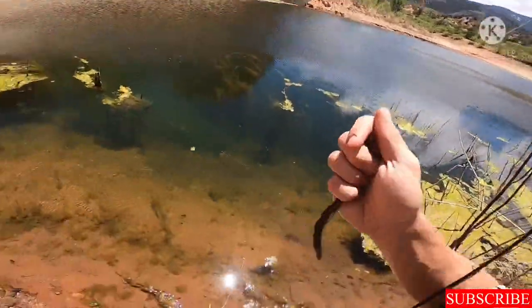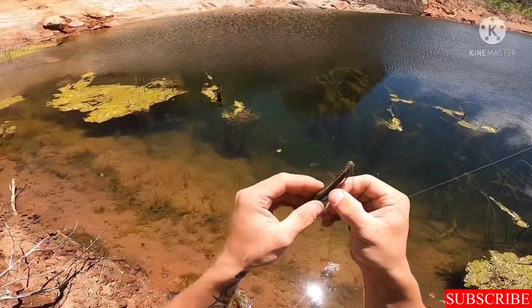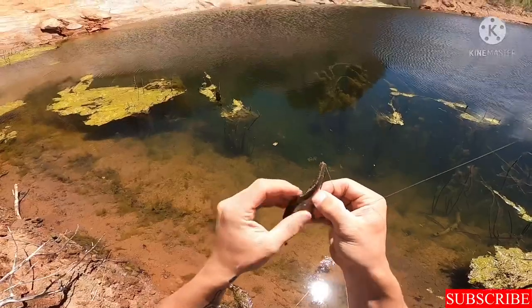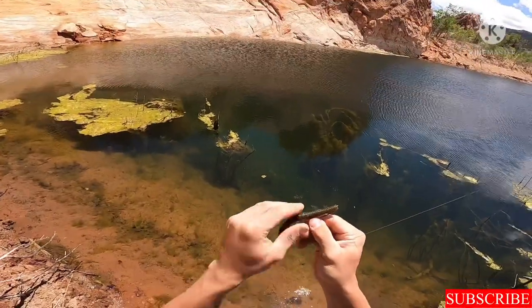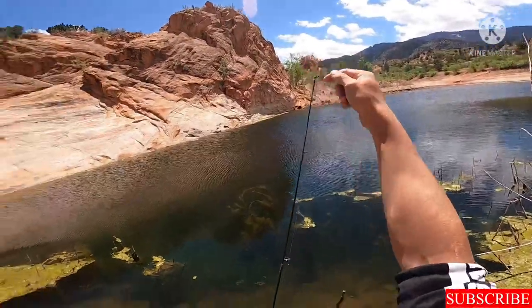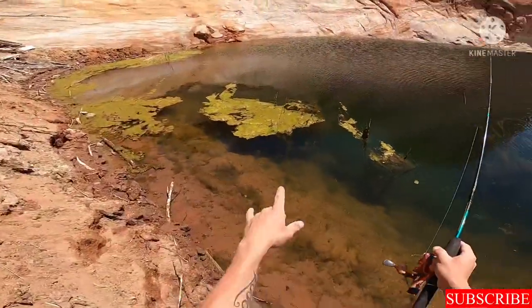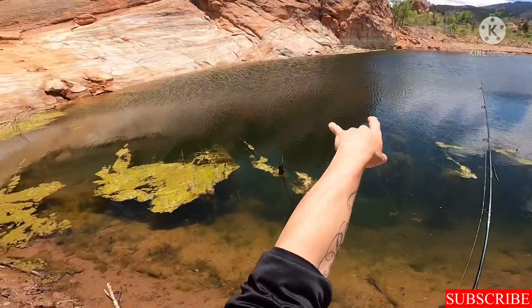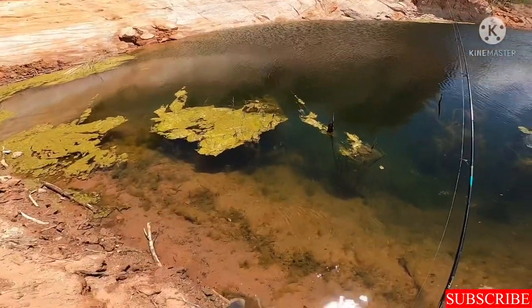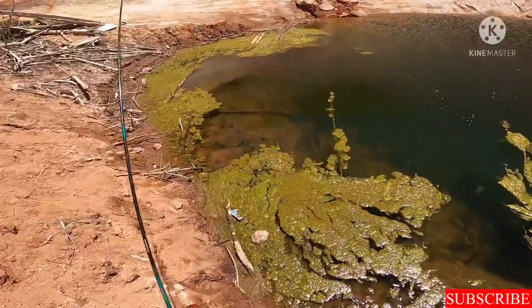So I switched back to the green pumpkin worm. I wasn't catching anything on the green and watermelon, and I did switch to a little topwater frog but didn't end up catching anything on that either. What I'm about to do is go along this wall right here and see if I can catch anything against it — let's get to it.